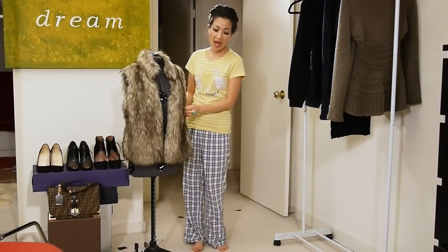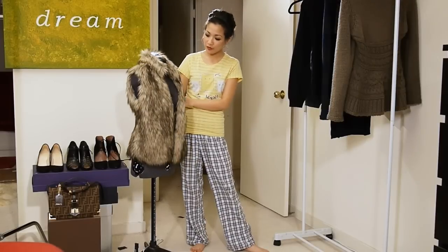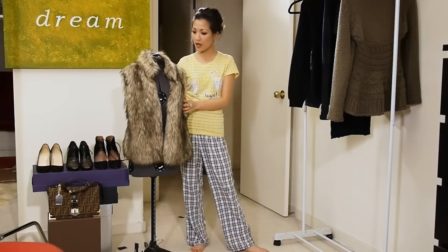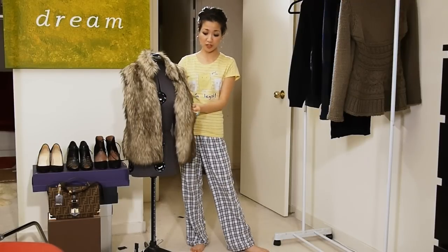Our faux fur vest. I love faux fur, especially in this vest form because it's perfect for autumn. It's a great transitional piece moving from late summer to autumn, and it's perfect for even early spring when it's a little bit colder. This is from Michael Kors. I picked her up last fall for $120. She is my only faux fur vest — I actually went through two. I returned the first one because I didn't like the way the color rested, but this one I really love and I use her all the time, especially in autumn.